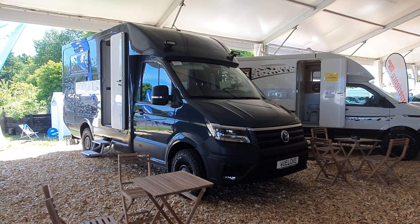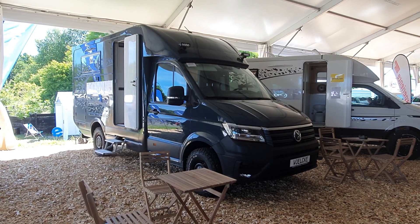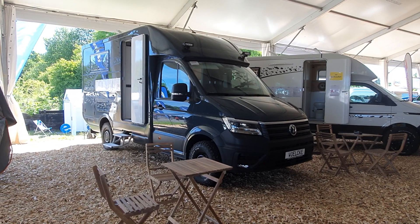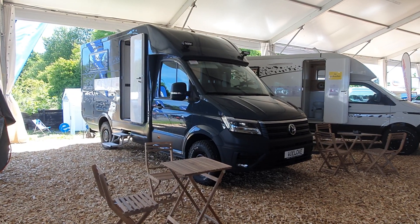Hello and welcome to Bad Kissingen, which is the home of Abenteuer und Allrad, the largest off-road trade fair in the world.